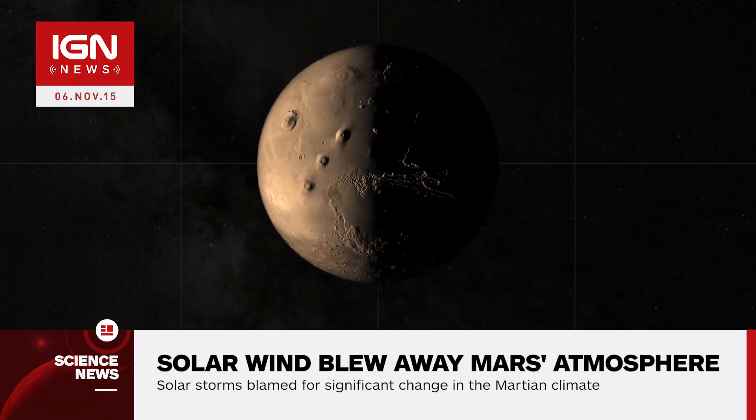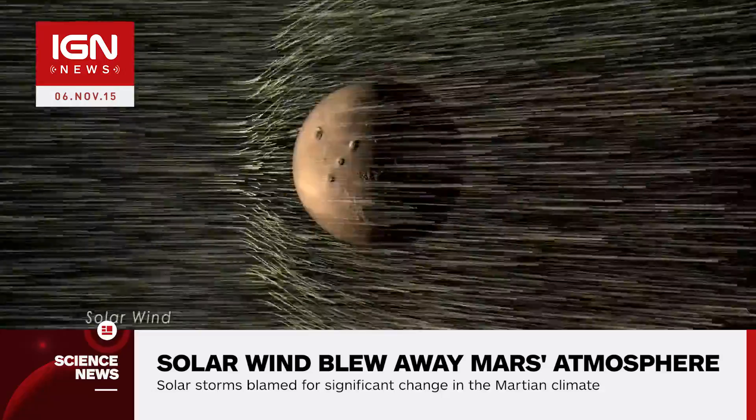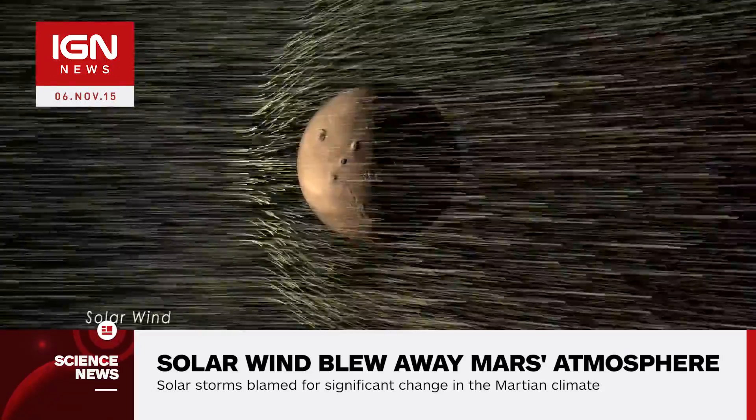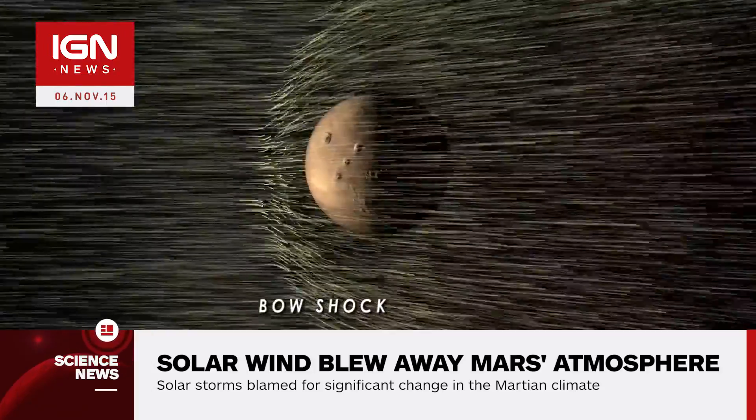Researchers analyzing NASA's Mars Atmosphere and Volatile Evolution, or MAVEN, mission data found that the rate solar winds stripped gas from the Martian atmosphere increased significantly during solar storms.